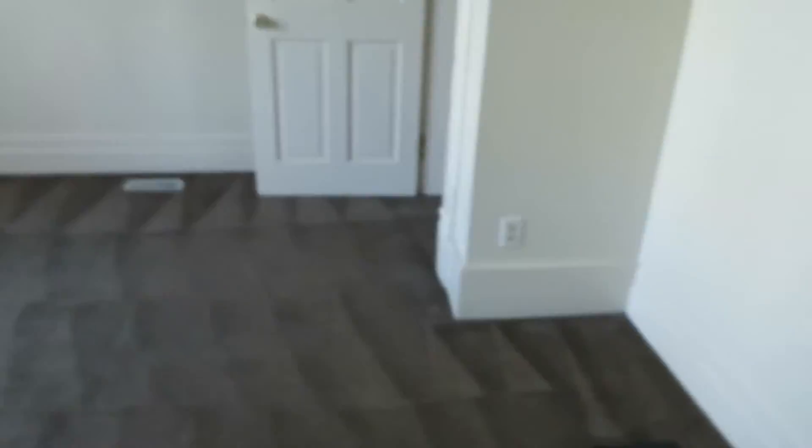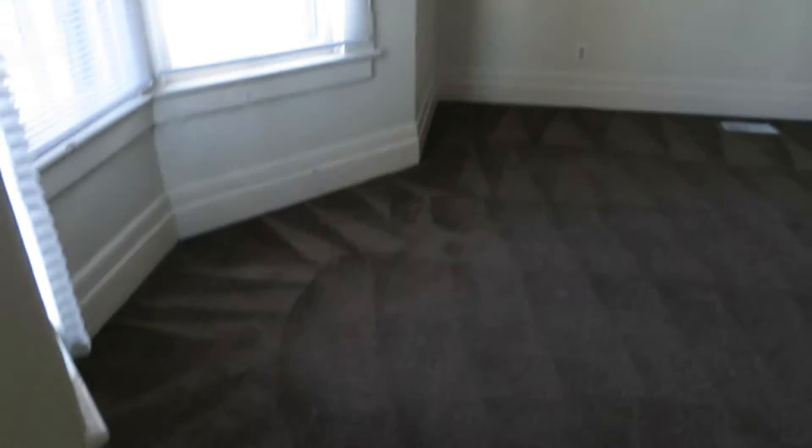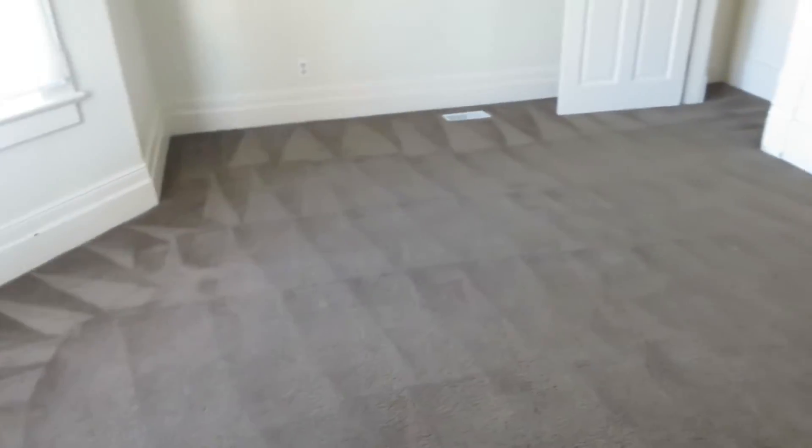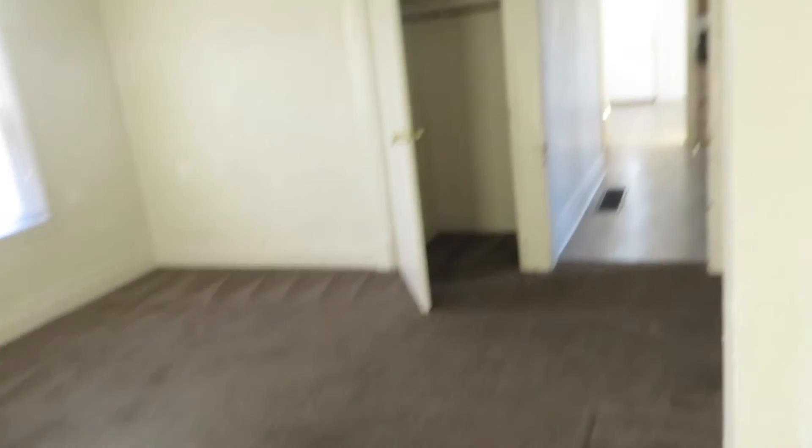Nice big bedroom up front, also currently carpet, bay window. This is not what the final product's going to look like — just to give you a look at the space. Big bedroom up front with the bay window, kind of a walk-through closet area, there's another closet in there. This looks like a laundry room — washer/dryer hookup. The Dyson's mine unless it doesn't work, then you can have it — just joking.